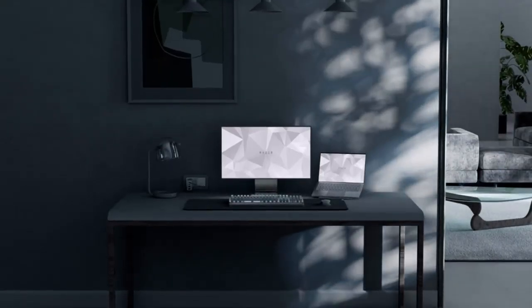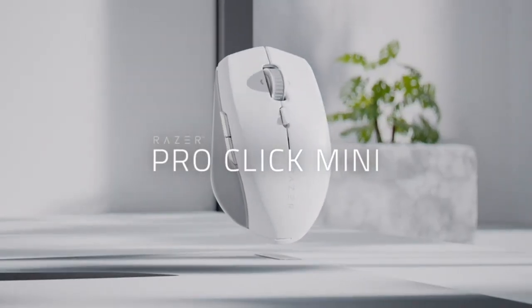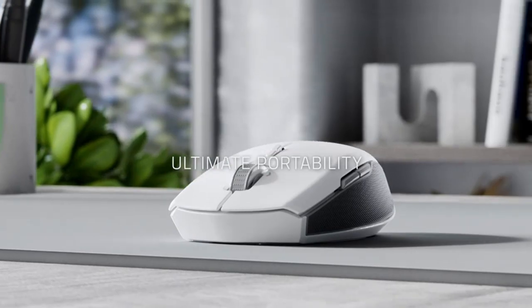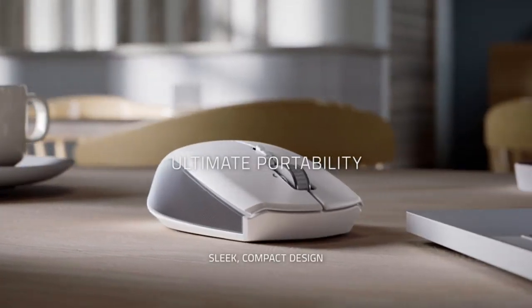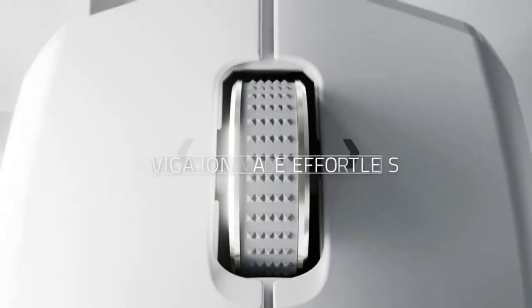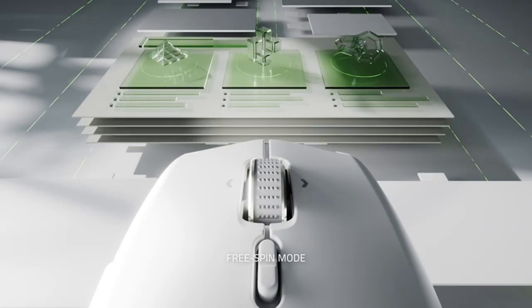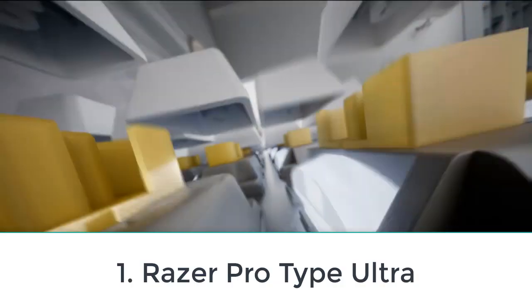Are you looking for the top 5 best wireless keyboards for office and productivity? In this video we will look at some of the top options on the market. For more details and price, click the product link in the description below.